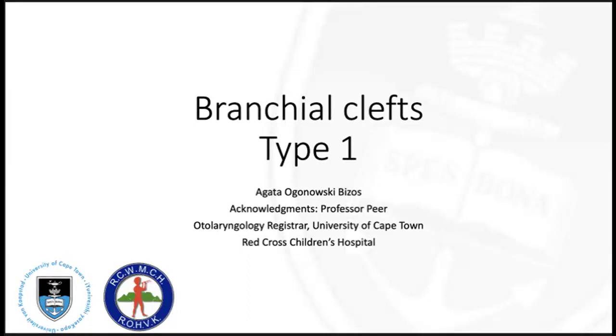Good morning everyone and welcome to UCT Africa virtual ENT. I'm Dr. Ogunofsky-Bezos and this morning I'll be presenting on branchial clefts type 1. I'd like to acknowledge Professor Pierre for sharing the case series with me to present.